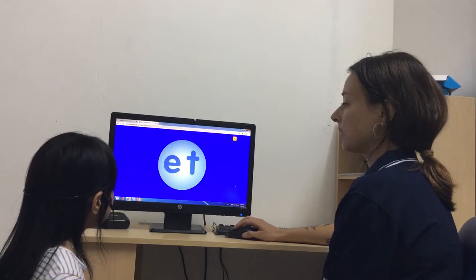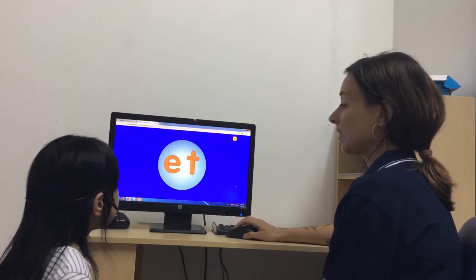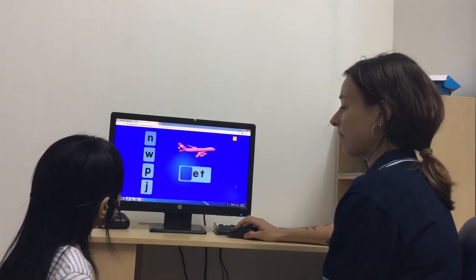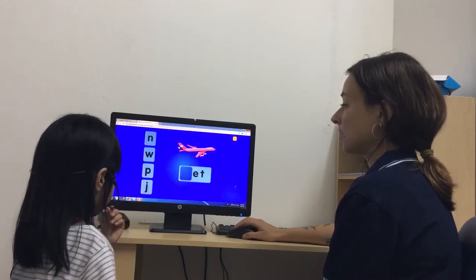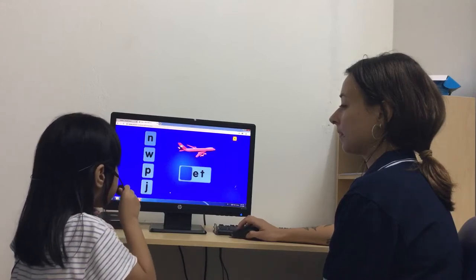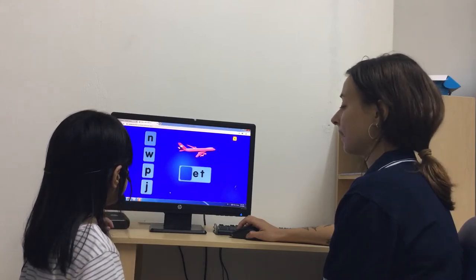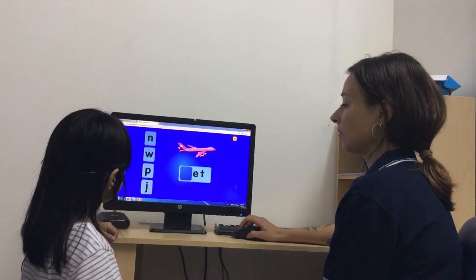Okay, letters. What letter is this? E. What letter is this? And together, what sound do they make? Very good. So what is this? Which letter do we use? Is this, this, this, or this?